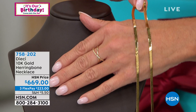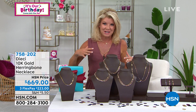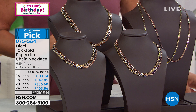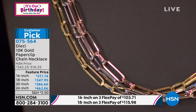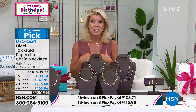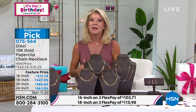In the Dieci line we originally brought out the paperclip at the height of when nobody could keep paperclip designs in gold in stock. We had one size — 18 inch — and it was gone within three minutes. Now, with direct buying power, we can bring you the 16 inch, 18 inch, 20 inch, and 24 inch — lengths that are nearly impossible to find unless you're custom ordering. Plus yellow gold, rose gold, and white gold, with three or four flex payments available.